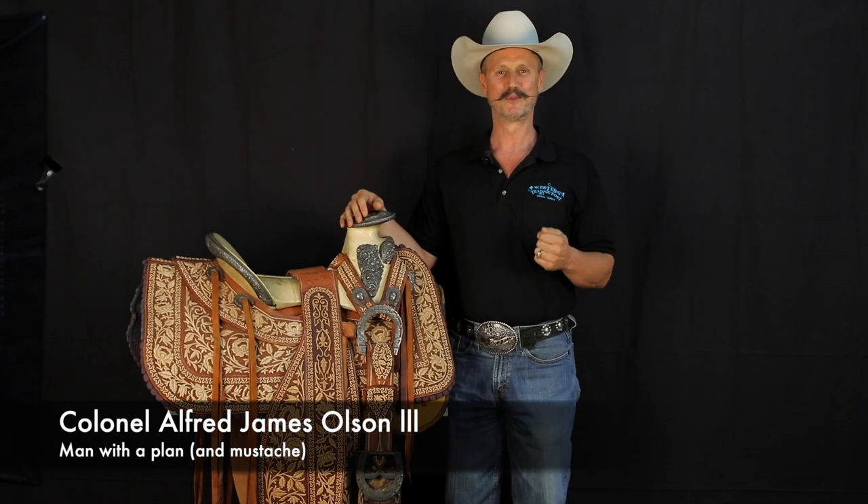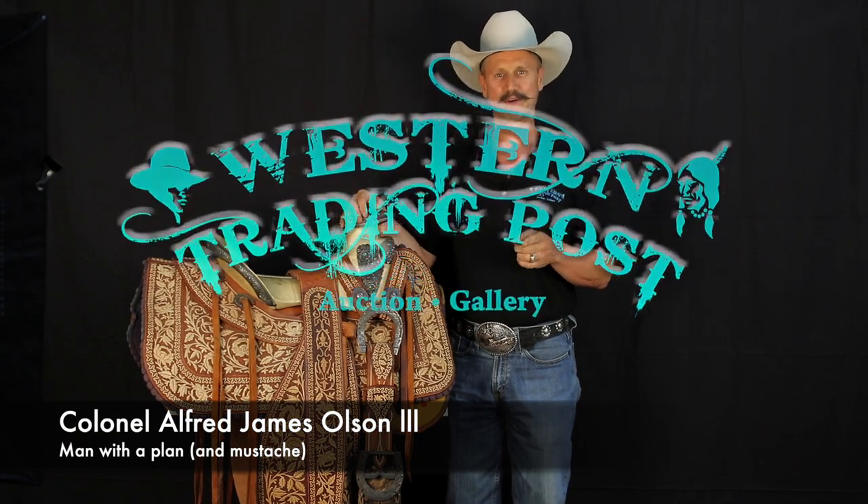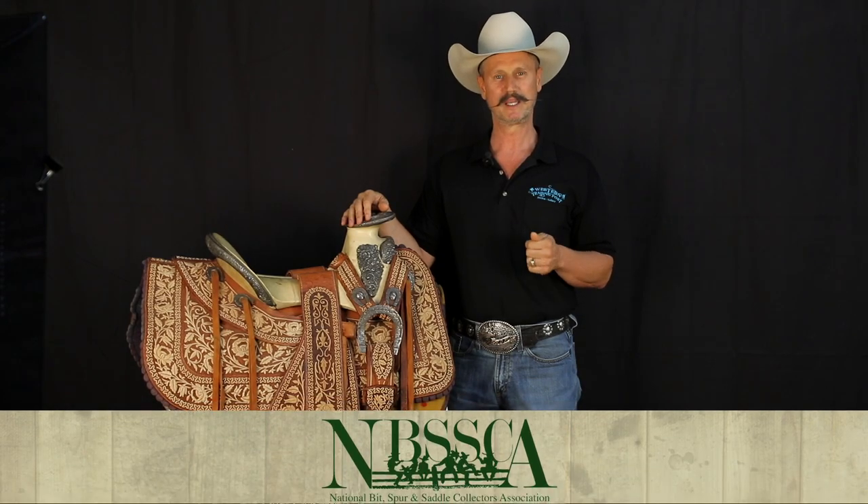Hello everybody, Jim Olson here with Western Trading Post and also your current Vice President of the National Bit, Spur, and Saddle Collectors Association. Today I'd like to visit with you for just a minute about saddles — in particular, Mexican saddles.